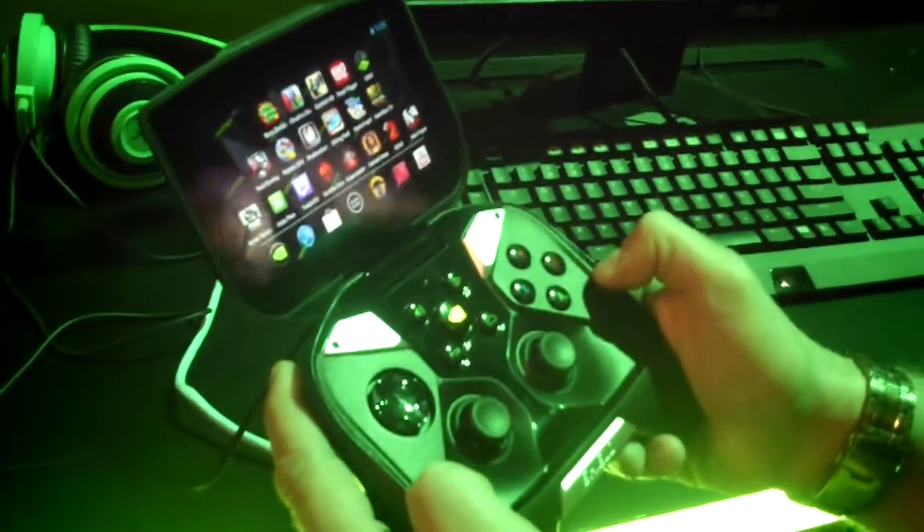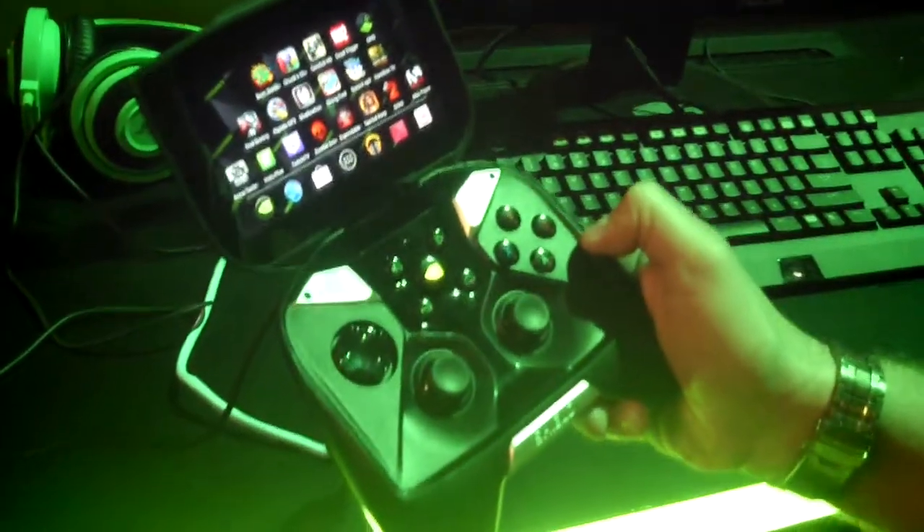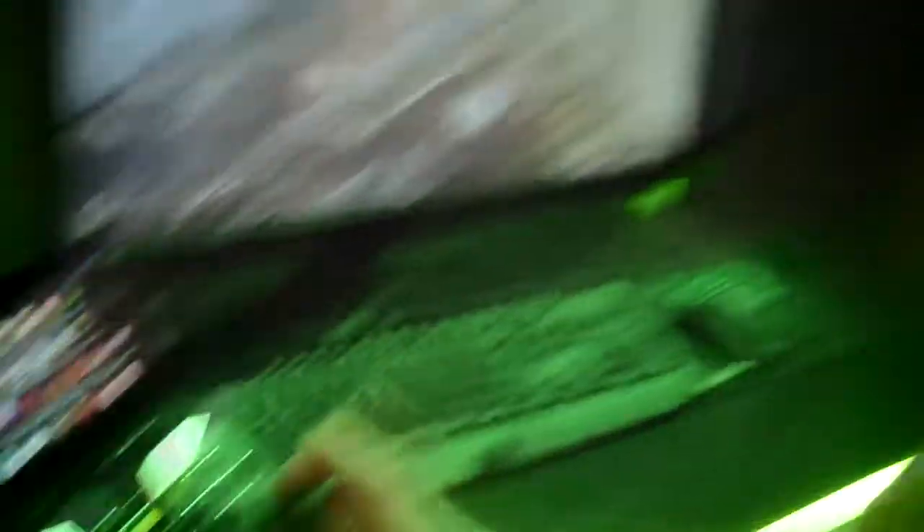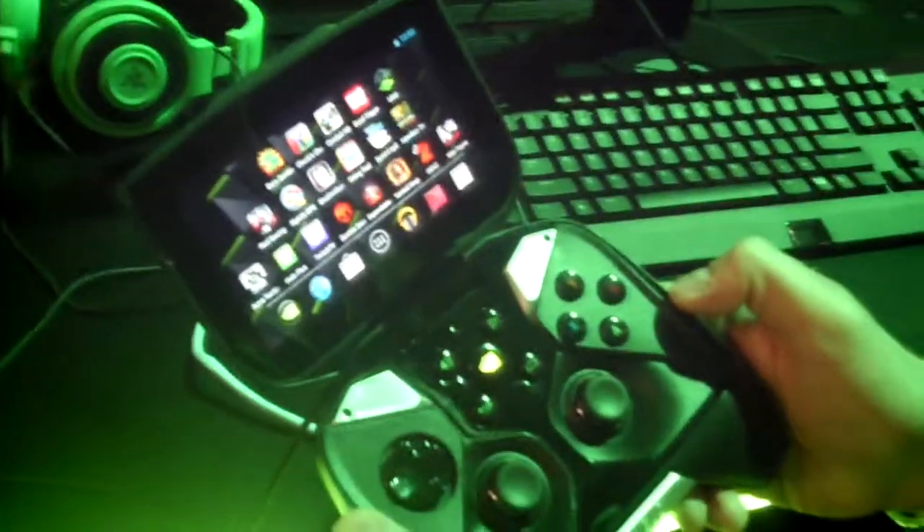And it's running stock Jelly Bean? It's stock Jelly Bean. You can root this device and do whatever you want to it. We expect that the community will probably be doing all kinds of cool hacking things with this, and we hope they do. Will this be getting the latest updates? It'll be getting the latest updates, for sure.